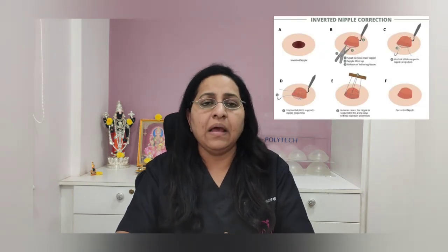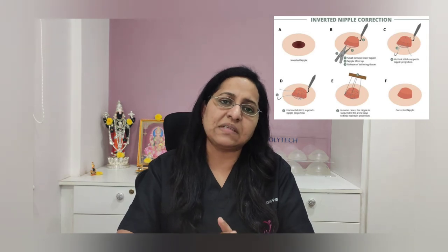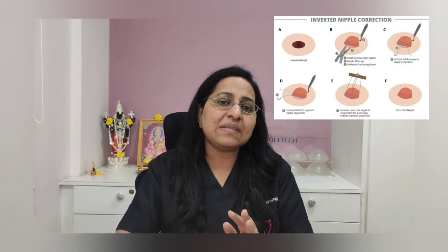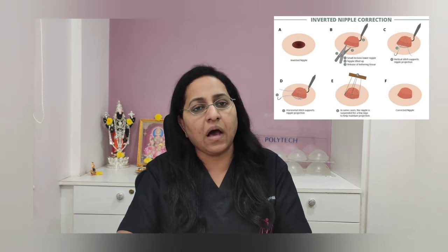The surgical correction is a very straightforward procedure — a simple procedure done under local anesthesia that takes about half an hour, and the woman can go back home the same day. We inject local anesthesia, make a small incision of about four to five millimeters, and release all the adhesions under the nipple that are keeping it inverted. We then pull the nipple out, and once this release is done, fill the space either with dermal flaps or a suturing technique. In the suturing technique, I place two perpendicular sutures to keep the nipple in eversion, and also a purse-string suture at the base of the nipple to further strengthen the eversion.